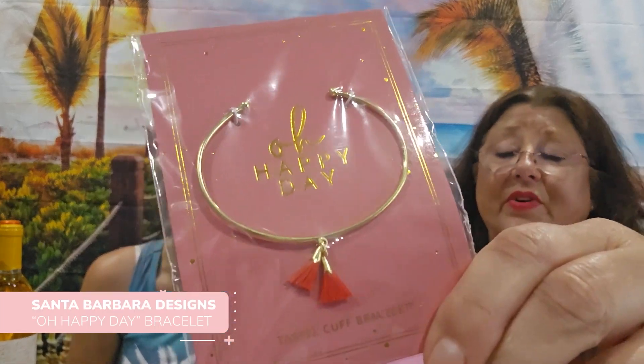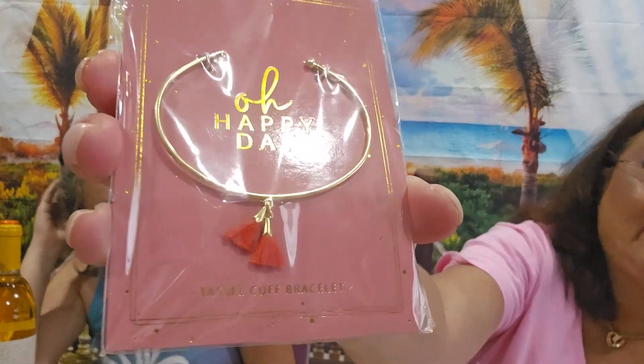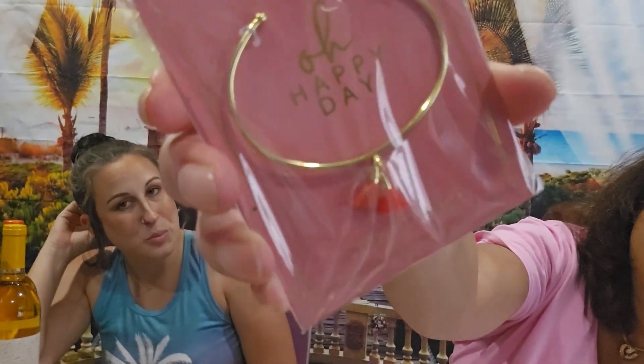Next is a Santa Barbara Designs bracelet, and it retails for $18. I don't wear bracelets like this, so I'll put it in a giveaway. But it is pretty — it's gold with little tassels on it. It's cute.